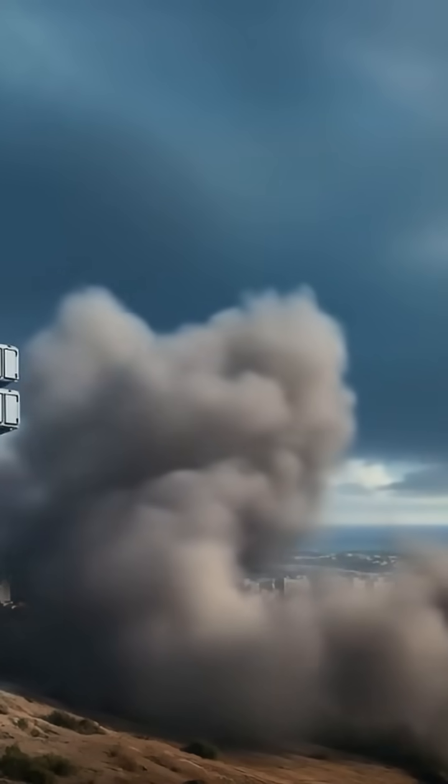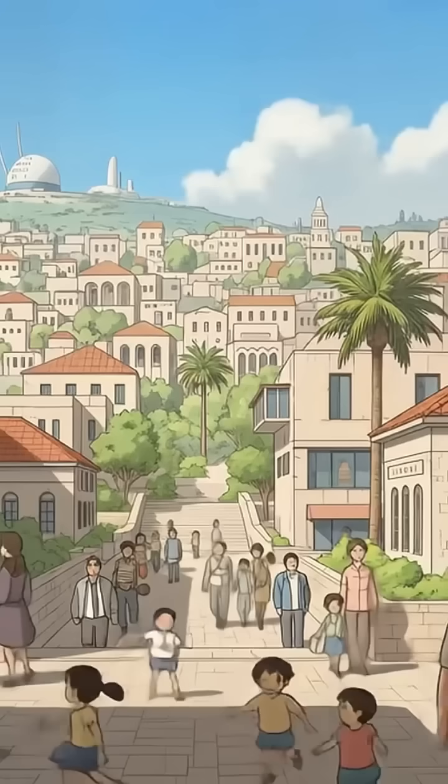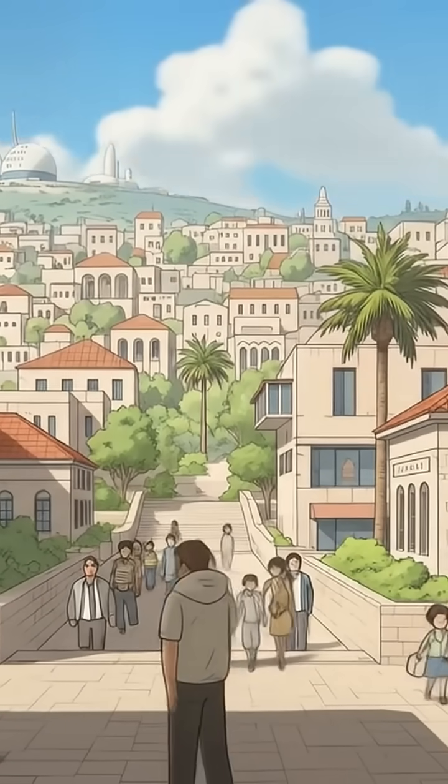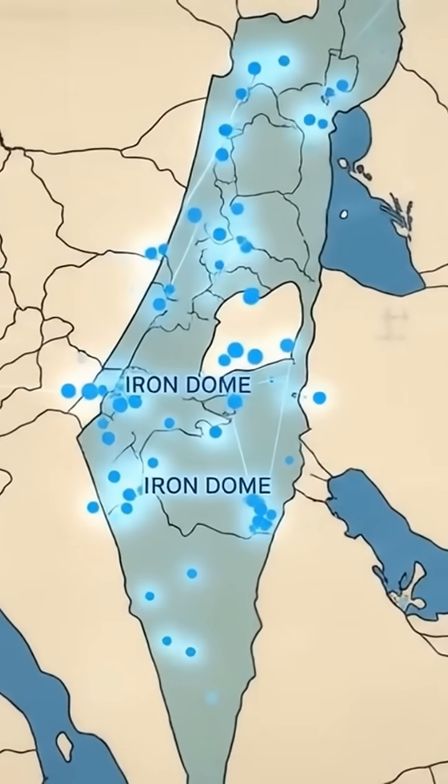Plus, as with any technology, there's a constant race to stay ahead of countermeasures. The geopolitical impact is significant too, altering the dynamics of conflicts in the region and influencing military strategies of both Israel and its adversaries.